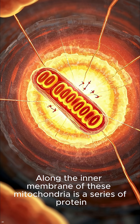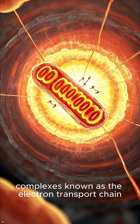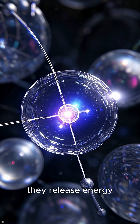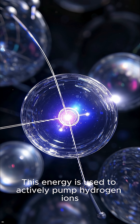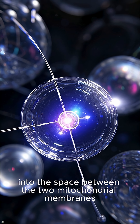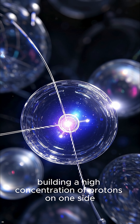Along the inner membrane of these mitochondria is a series of protein complexes known as the electron transport chain. As electrons move through this chain, they release energy. This energy is used to actively pump hydrogen ions, or protons, into the space between the two mitochondrial membranes, building a high concentration of protons on one side.